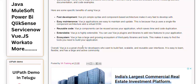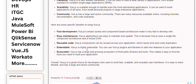Overall, Vue.js is a great choice for developers who want to build fast, scalable, and reusable user interfaces. It is easy to learn, flexible, and has a large and active community.